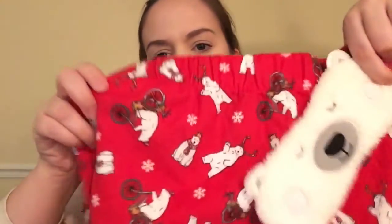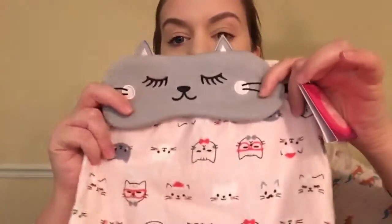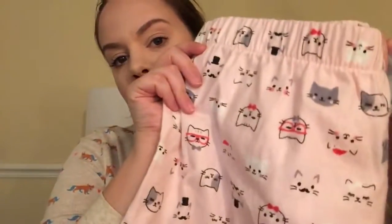I needed some shorts because the ones I have now are kind of worn out. There's the Sleeping Beauty one and they have raccoons on them — they're so cute. Also got some polar bears. I also got a couple other things at Target but I'll put that in later on — I'll put it in the end of the video because it's some Christmas stuff. And the last one I got had some kitties on it — the kitty eye mask and kitty shorts. So yeah, that's all I got at Macy's.